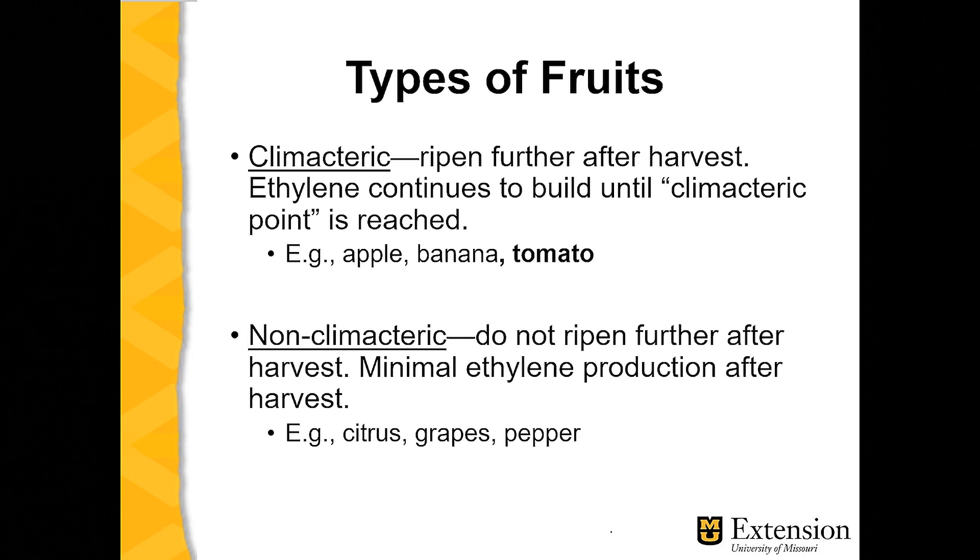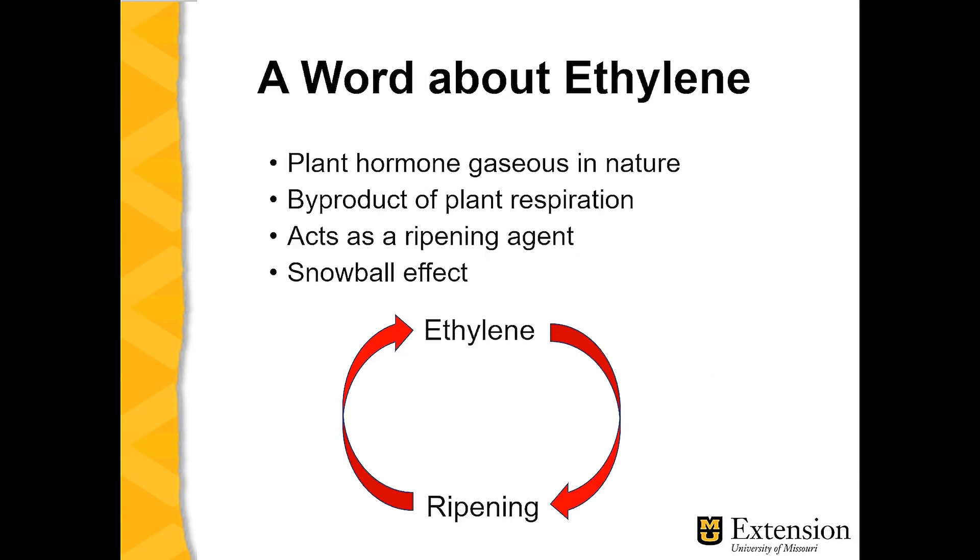There are two types of fruits with regard to ripening after being picked. Climacteric fruits tend to ripen further after they are picked — the ripening agent is ethylene. They continue to produce ethylene until they reach what's called the climactic point, at which time the production of ethylene, as well as the table value or eating quality of the fruit, go down rather rapidly. Contrast that with non-climacteric fruit — citrus would be a good example, or in the vegetable world, pepper — which do not ripen further after harvest and produce minimal amounts of ethylene. So if we're picking tomatoes at less than vine-ripened stage, we're relying on this plant hormone, ethylene, to continue to ripen them.